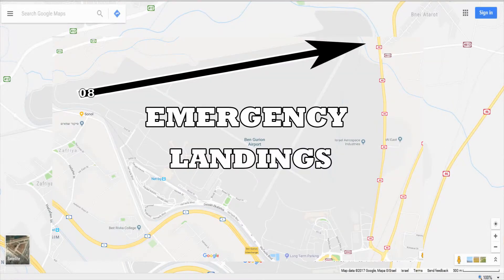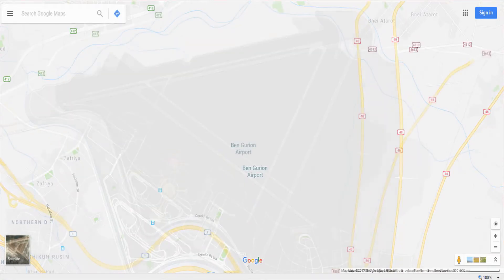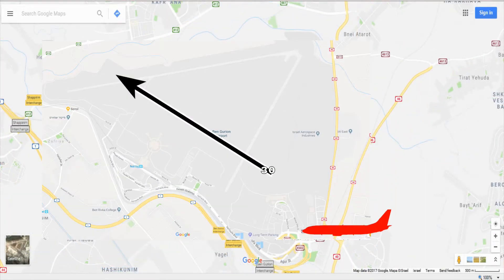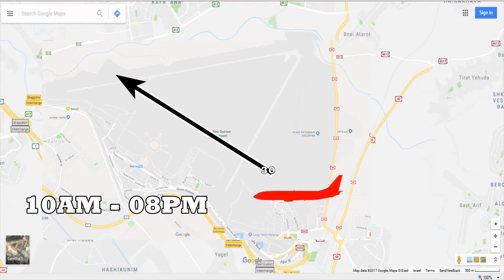Runway 08 is basically used for emergency landings because it is the longest runway in the airport. Then we have runway 30/12, which is 3,112 meters. On runway 30 you will see landings between 10 a.m. and 8 or 9 p.m.